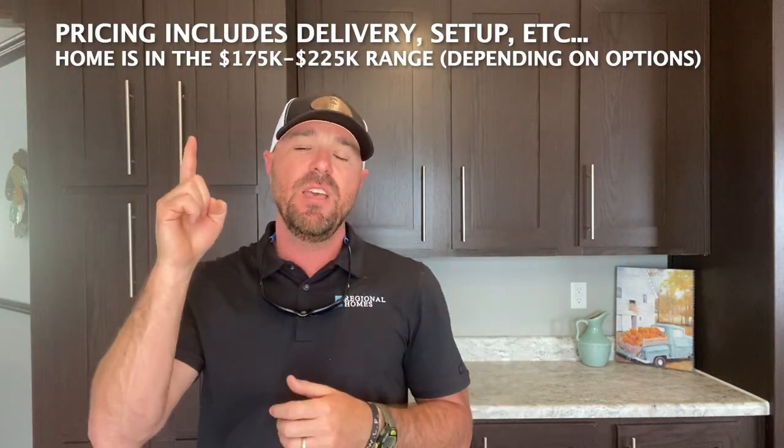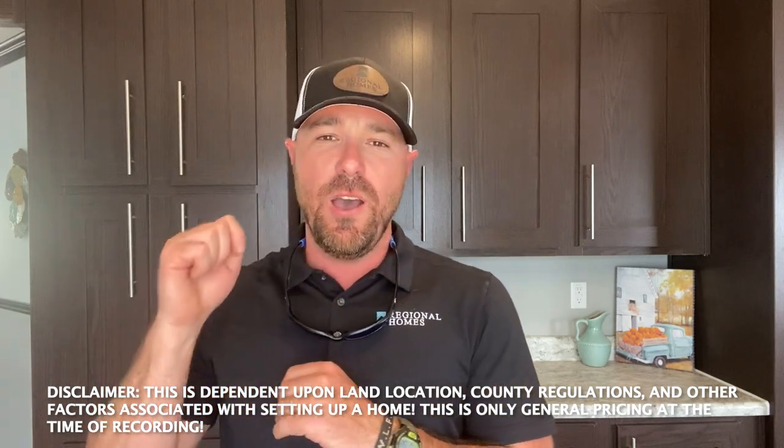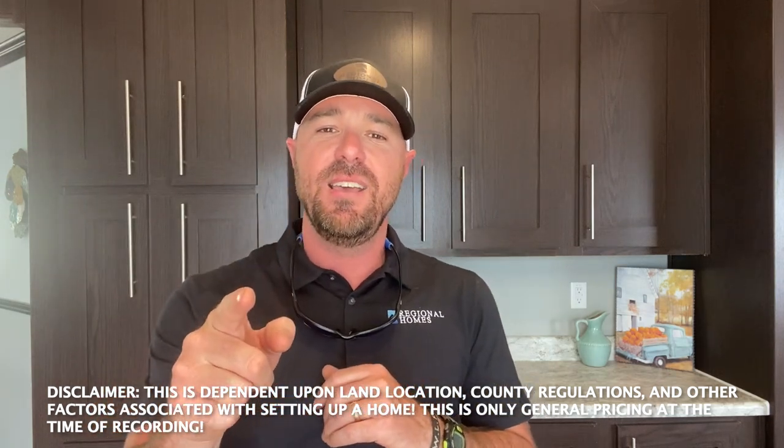If you've been looking for that three full bathroom home, I hope you enjoyed this one. I hope maybe this is the floor plan you've been looking for and that this will help you in finding your perfect home. Listed above is the price. As always, we hope you have a blessed rest of the day and stay safe.